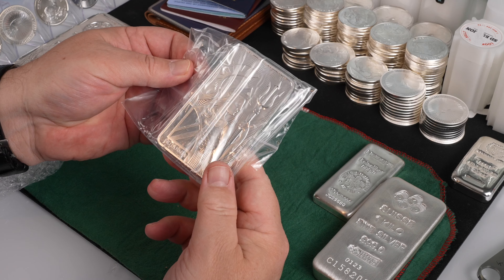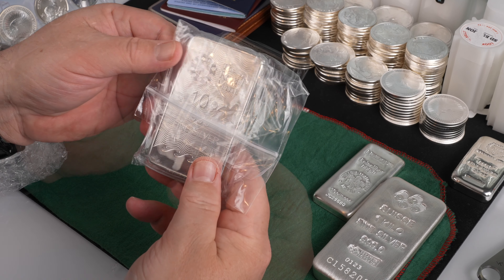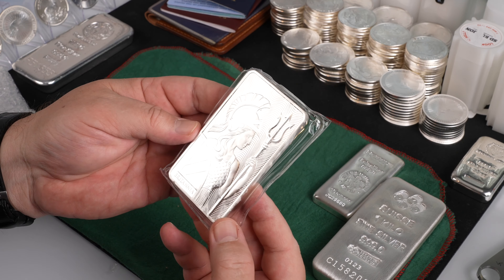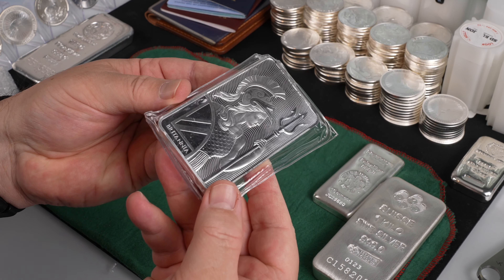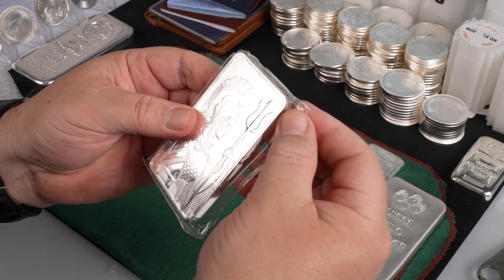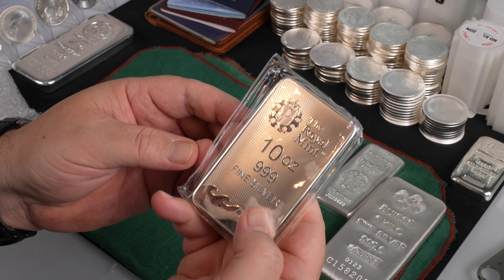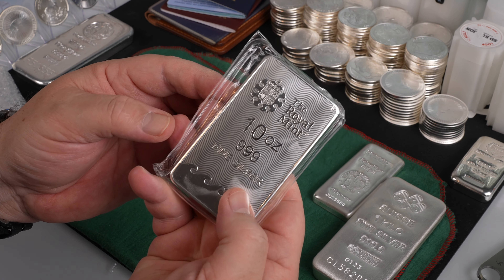Here's what held up the order — it's a 10 ounce Britannia silver bar. That's a really nice looking design. It's sealed inside a clear plastic; some bars come in a milky plastic which I usually just cut off, but this seal is pretty nice so I'll keep that on there.